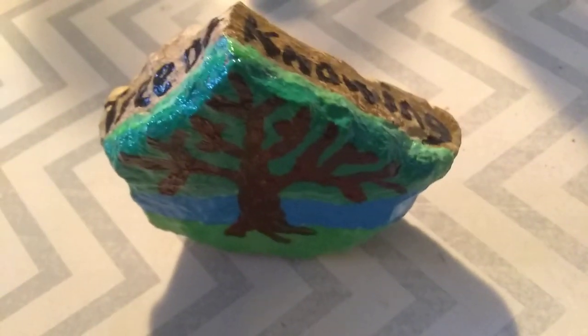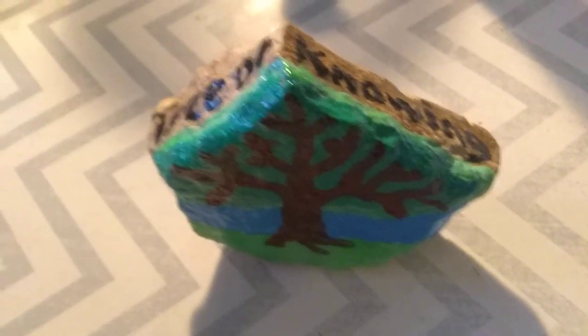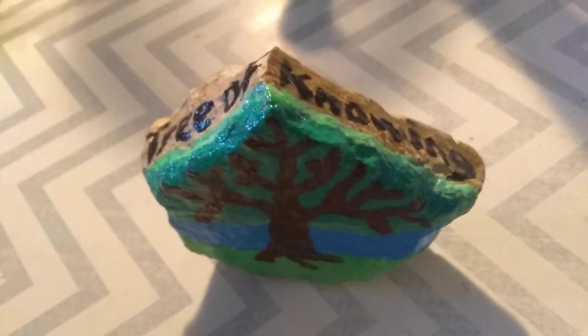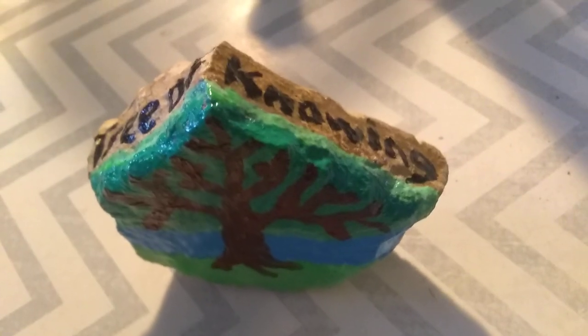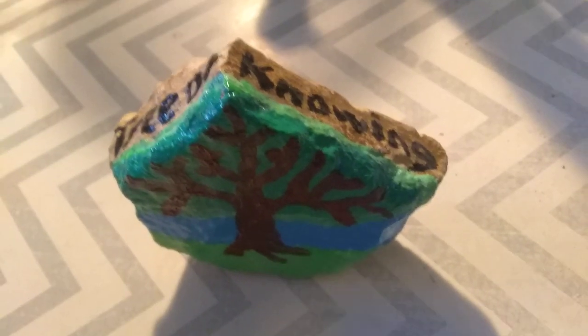Thanks for watching. Like and subscribe to Captain Unusual. Stay tuned for part two of the Painted Rocks saga, where I show you all of the little boulder guys that I've made. So stay tuned for that.